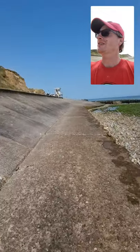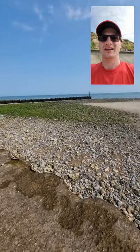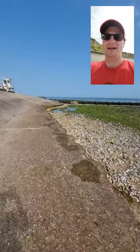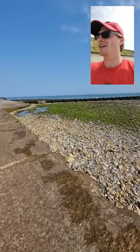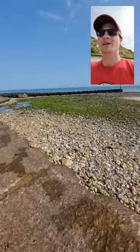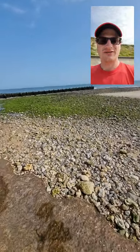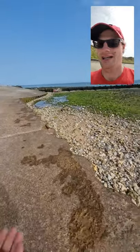West Runton has some quite complex geology. The Cretaceous chalk, which is underneath these flints and seaweed here, was laid down during the Cretaceous period — one of the three dinosaur periods — about 145 to 66 million years ago, created at the same time as Spinosauruses and Ankylosauruses were walking the earth.